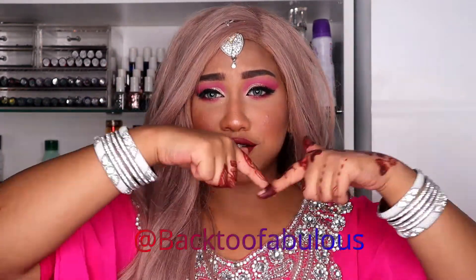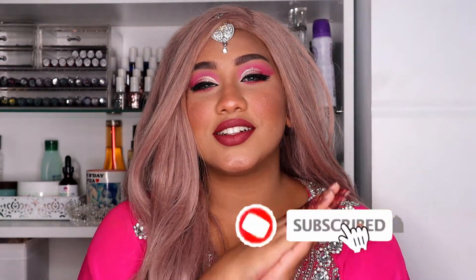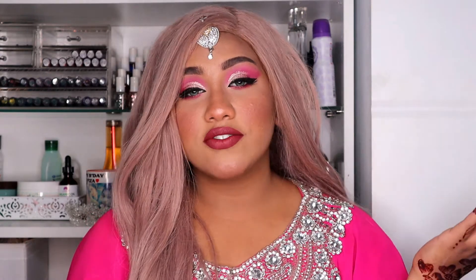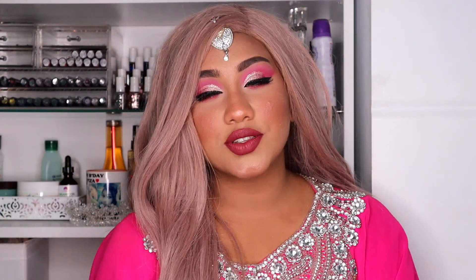I hope you all enjoyed watching this look! If you recreate it, send me a DM on my Instagram @BackToFabulous. Don't forget to subscribe, join the Faffa Squad, and hit the notification bell. Comment below what you want to see next — tutorials, challenges, or vlogs. I'm also doing a giveaway for Apple AirPods 2! To enter: follow me on Instagram, subscribe to my channel, tag me using the hashtag #FaffaSquad, and tag your friends in my Instagram post. Stay tuned for the winner — see you next time!